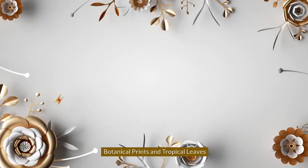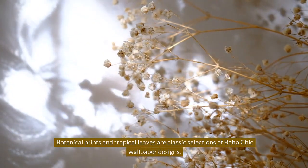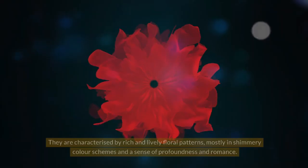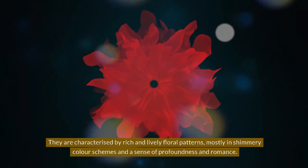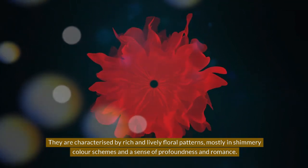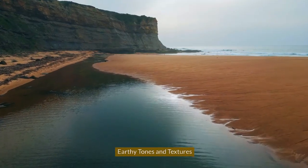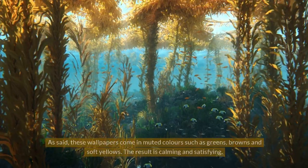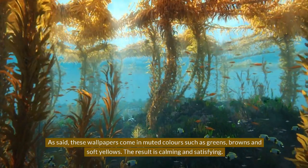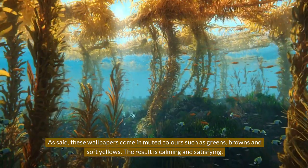Botanical Prints and Tropical Leaves. Botanical prints and tropical leaves are classic selections of Boho Chic wallpaper designs. They are characterized by rich and lively floral patterns, mostly in shimmery color schemes and a sense of profoundness and romance. These wallpapers come in muted earthy tones such as greens, browns, and soft yellows, creating a calming and satisfying result.